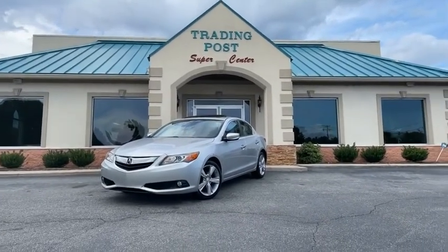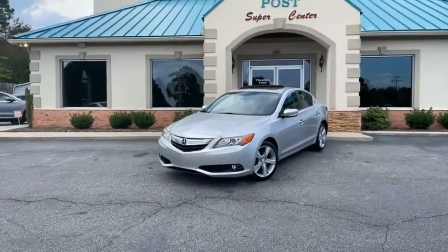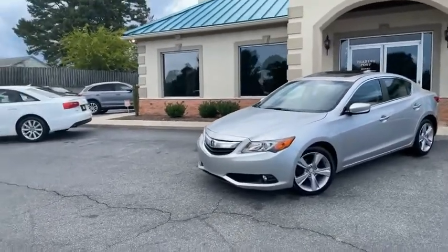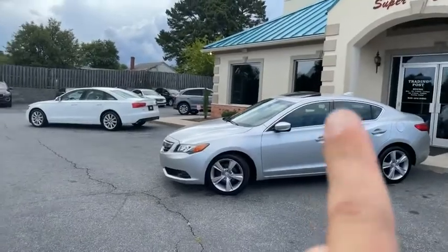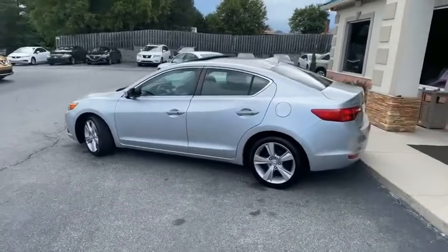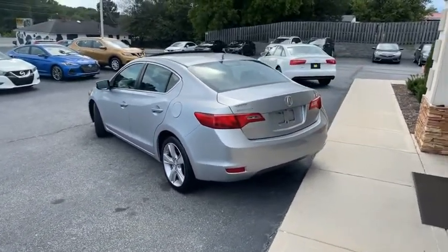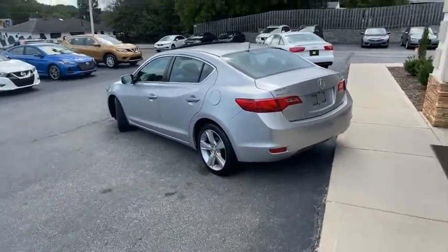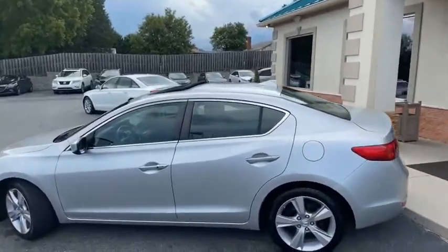Another beautiful car from the Trading Post — a 2014 like-new Acura ILX Premium Plus, 2.0 liter. It does have touch-to-lock, touch-to-unlock, touch-to-start, and alloy wheels. I'll give you a slow pan around it. It is Carfax certified, zero accidents, with most of the service records. Brand new tires all the way around.